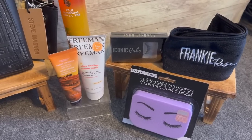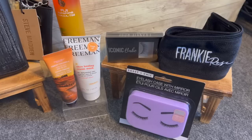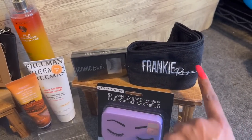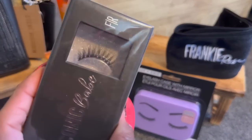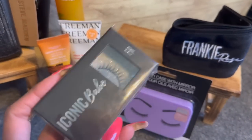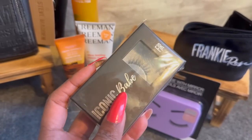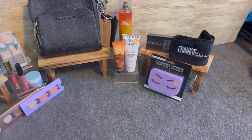I'm including the Frankie Rose headband — perfect for washing your face and doing makeup — it's washable. Also one of my favorite Frankie Rose eyelashes, great for daily use and a perfect starter length for someone new to wearing lashes. You can use them several times before throwing them out. Frankie Rose makes amazing eyelashes — great packaging too.